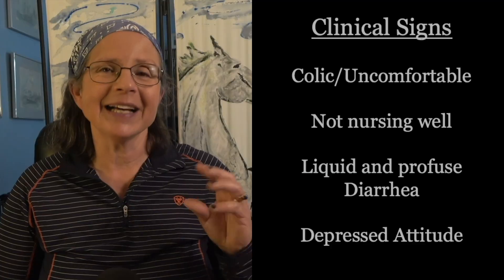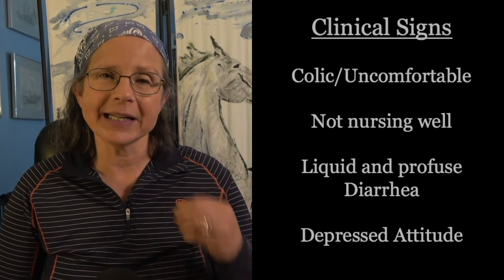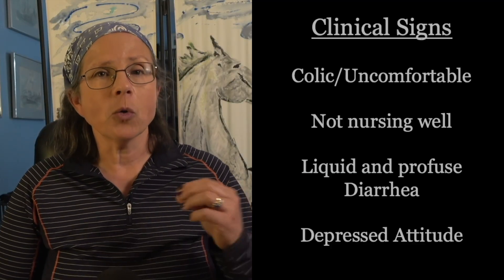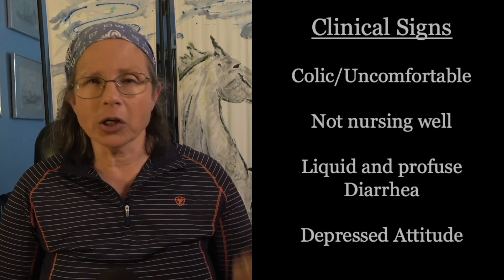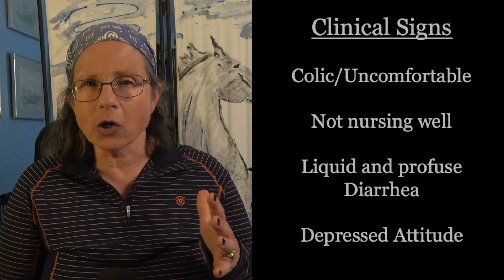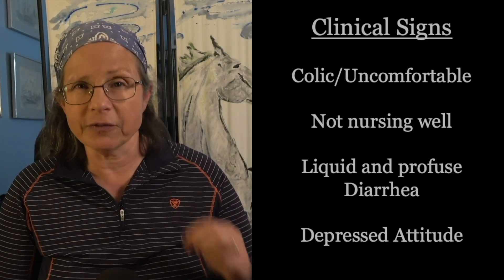What does it look like? The clinical signs will be very similar to rotavirus ones, but often accompanied by signs of colic, because the toxin attacking the lining of the intestine can be quite painful. Watch for the same signs: diarrhea, not eating, an uncomfortable foal, generally unwell, and going downhill fast.